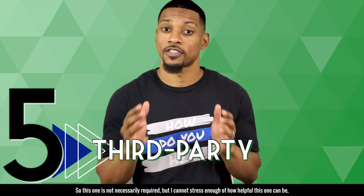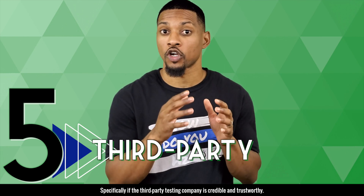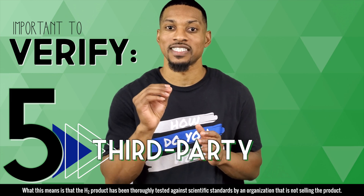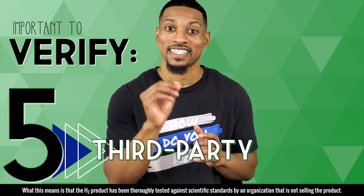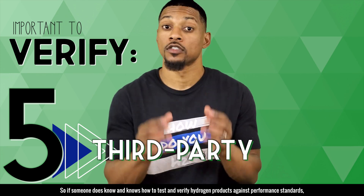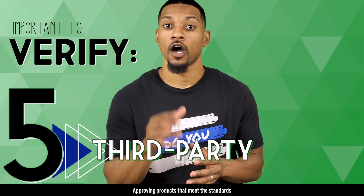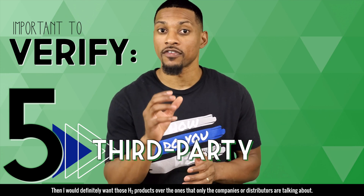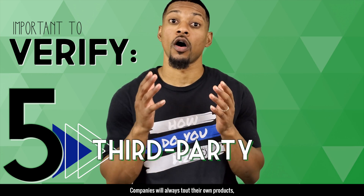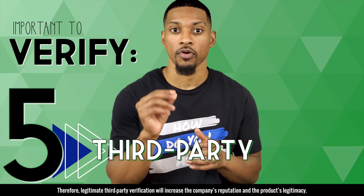Number five: third party. This one is not necessarily required, but I cannot stress enough how helpful this one can be — specifically if the third party testing company is credible and trustworthy. What this means is that the H2 product has been thoroughly tested against scientific standards by an organization that is not selling the product. There aren't a significant amount of credible people that really know their stuff about hydrogen. So if someone does know and knows how to test and verify hydrogen products against performance standards, approving products that meet the standards, then I would definitely want those H2 products over the ones only the companies or distributors are talking about. Companies will always tout their own products. Therefore, legitimate third party verification will increase the company's reputation and the product's legitimacy.